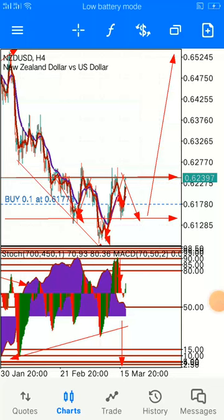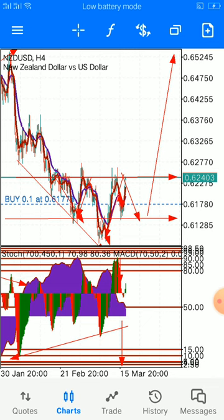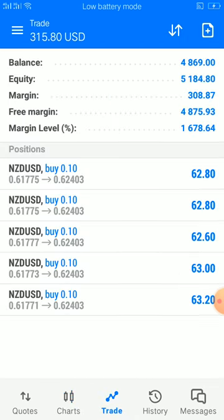Once again we are looking at our head and shoulder pattern — it's indeed working very well. As we zoom in you can see our profits are moving on smoothly.